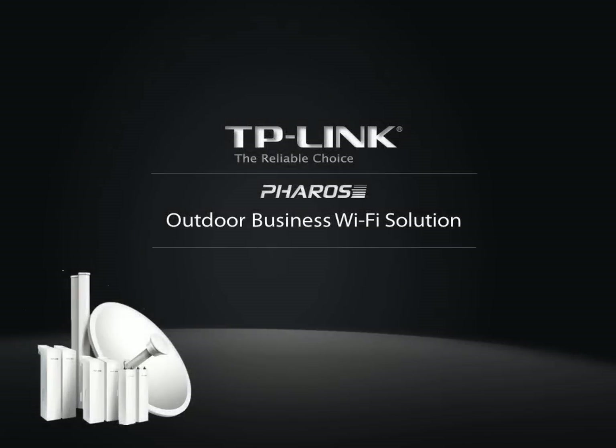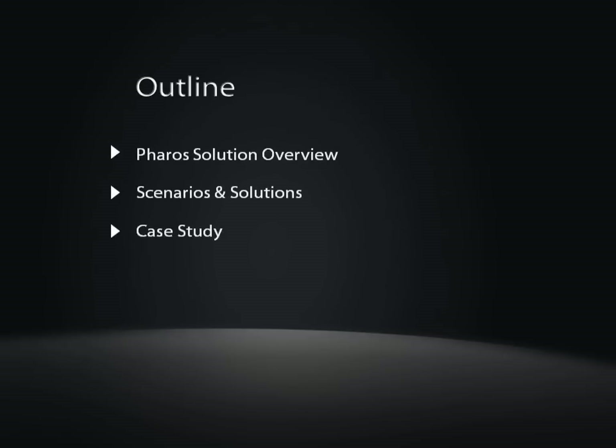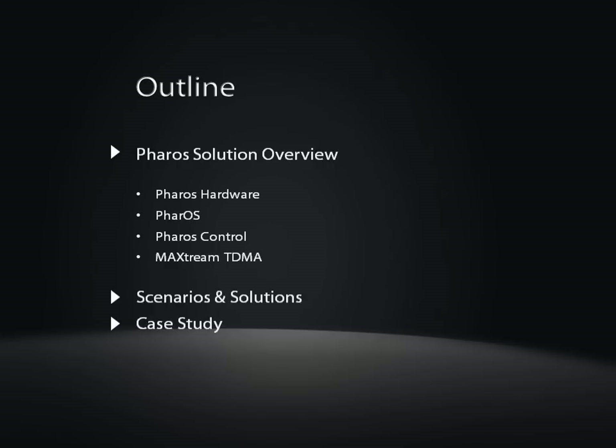Hello, and welcome to the introduction of TP-Link's Outdoor Business Wi-Fi Solutions. We will begin with a brief introduction and an overview of the product line, then discuss common use scenarios and relevant applications.